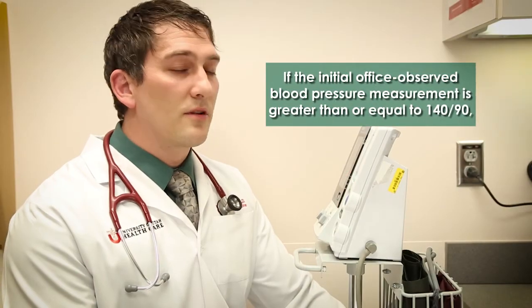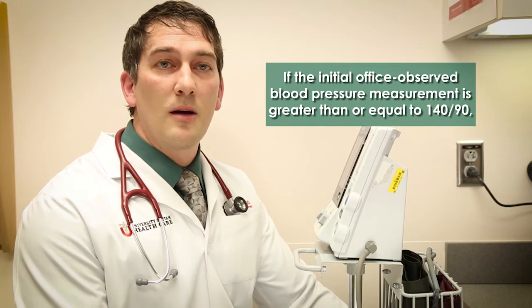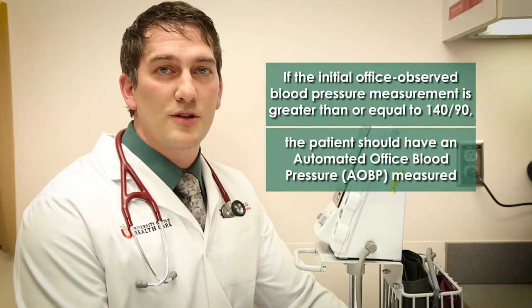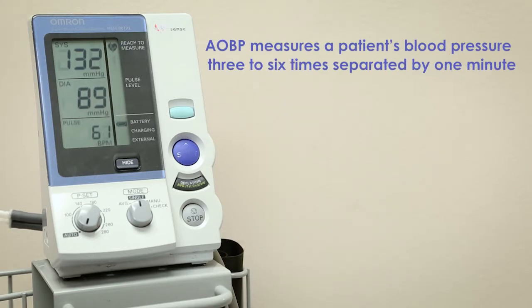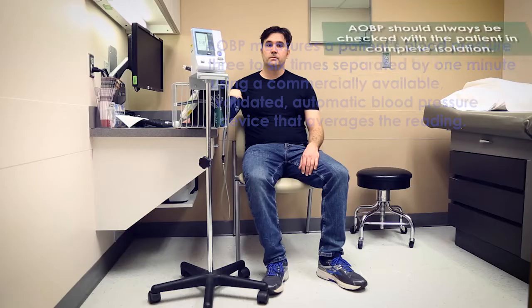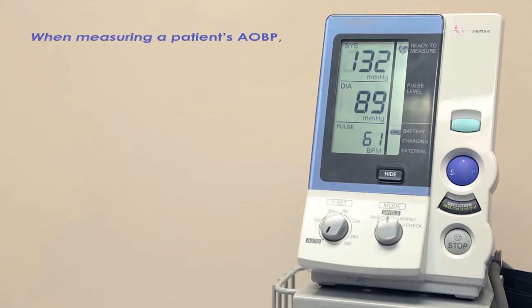If the initial office observed blood pressure measurement is greater than or equal to 140 over 90, a patient should have an Automated Office Blood Pressure, or AOBP, measured. AOBP measures a patient's blood pressure three to six times, separated by one minute, using a commercially available validated automatic blood pressure device that averages the readings. AOBP should always be checked with the patient in complete isolation, which reduces white coat hypertension by up to 80 percent.